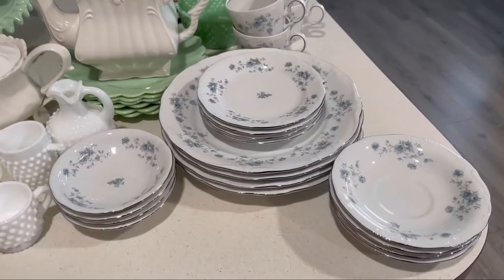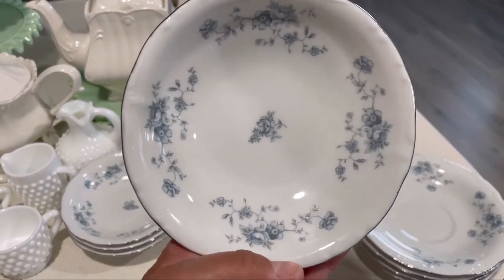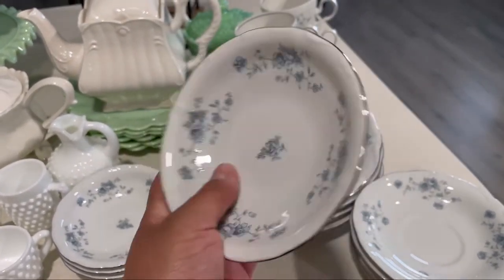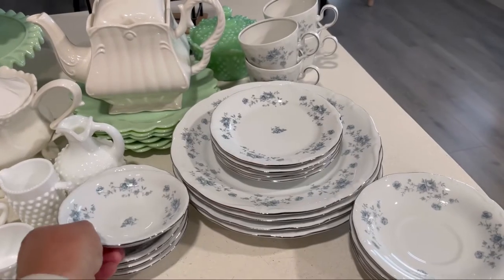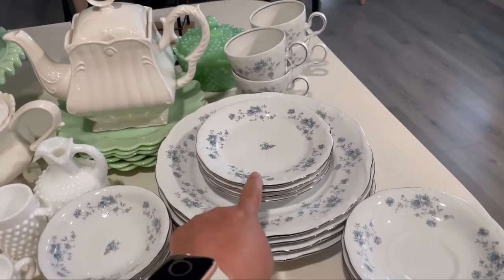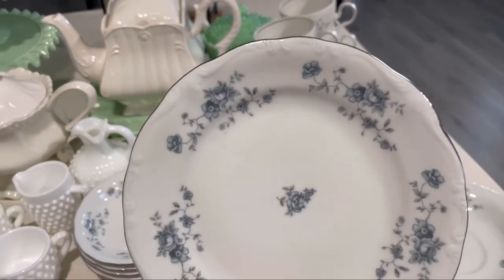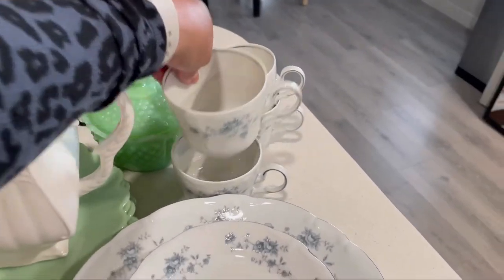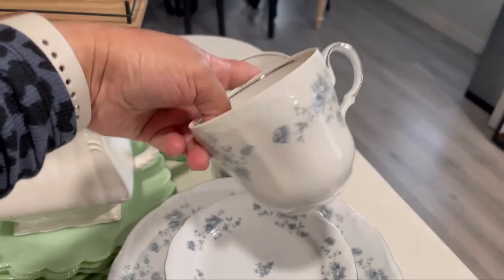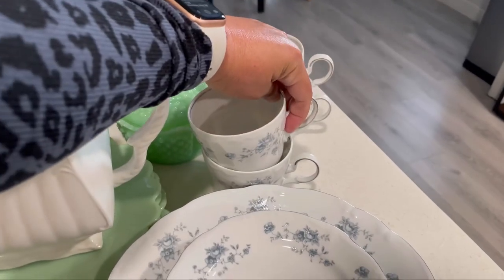I want to give you guys a close-up of the gem that I found over at the thrift store. This set of plates right here came in a box. They had never been used — it was the complete set. I thought they were so beautiful. I love that the color of the blue on here is a muted color.